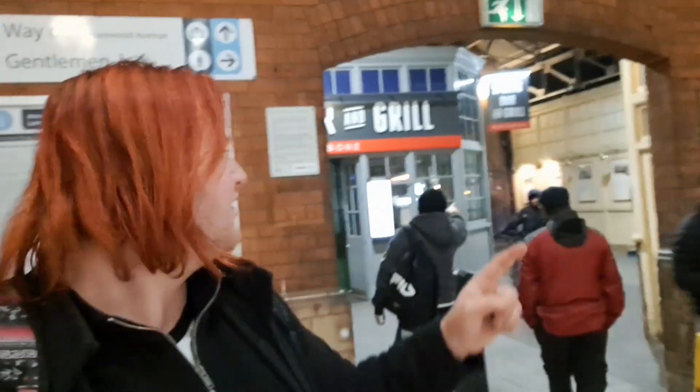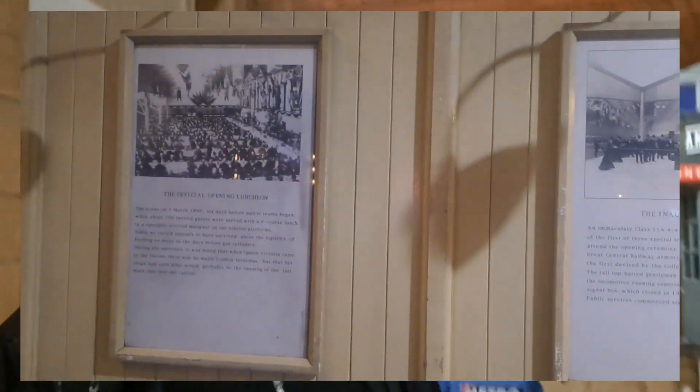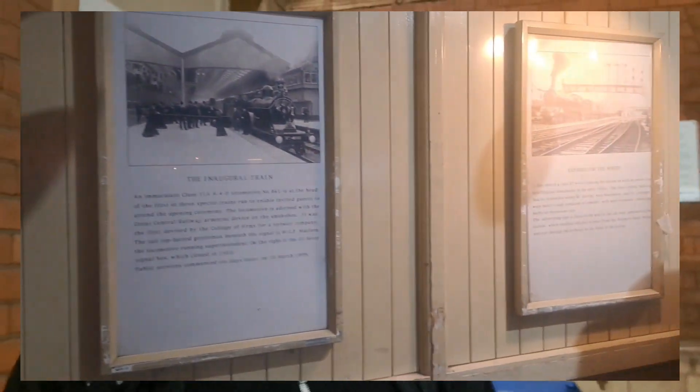Quick little bonus facts about Marylebone station: if you look above the ticket machines in the main concourse it's got the old NSC logo as well as the London Underground roundel. You can come down to this end past the Burger King, and by the grill place there's a lovely heritage wall about the history of the station. I'll get a few photos up on screen in a moment, and obviously our affiliate links down below so you can find out more history about the station.